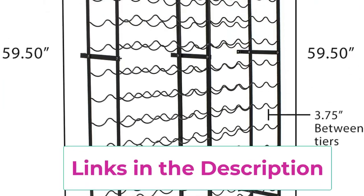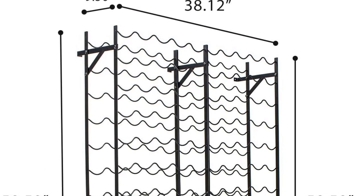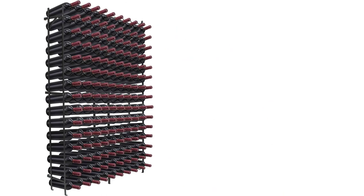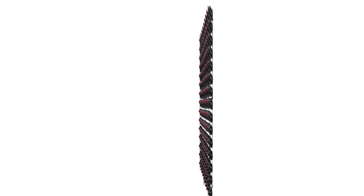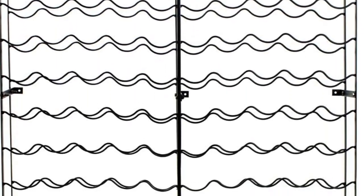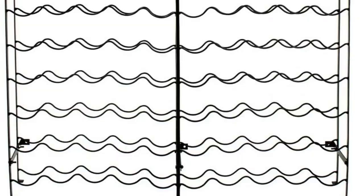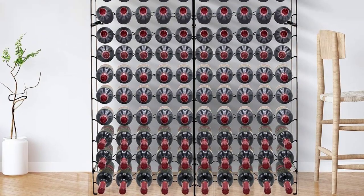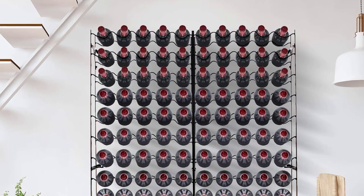Easy way to store or start a wine collection. Easy to assemble — minimal assembly required. Step-by-step instructions and hardware included. Place anywhere on the floor with little effort to use as a freestanding wine rack, or mount to the wall for added stability through nine holes on the connector bracket. Sturdy design: made of durable metal construction with smooth black finish. Features 15 rows of scallop/wave-shaped shelves. Solid structure prevents wobbling, tilting, or falling. Holds most standard wine bottles. Measures approximately 38-inch L x 9.50 W x 59.50 H. Approximately 3.75 inches between each tier.